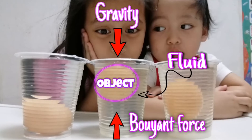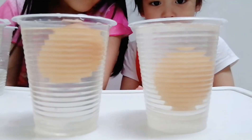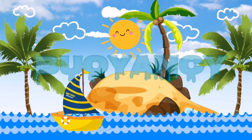The ability of something, like the egg, to float in water or some other liquids is known as buoyancy — like the boat!